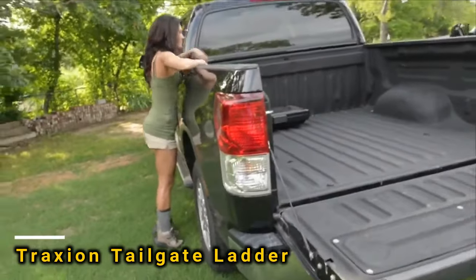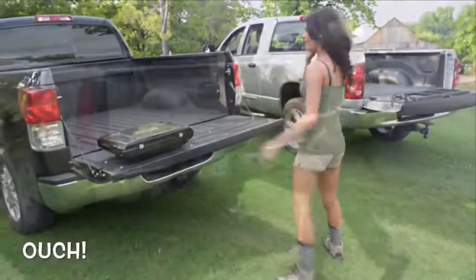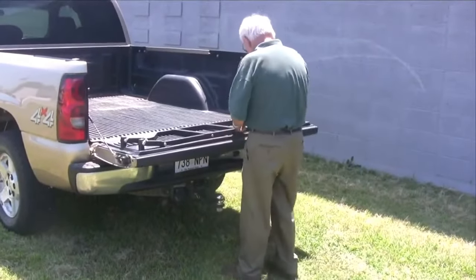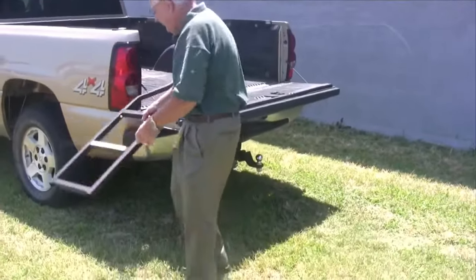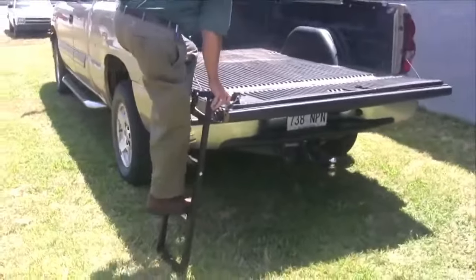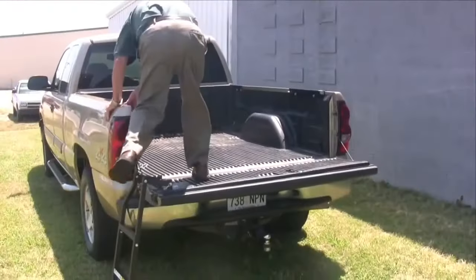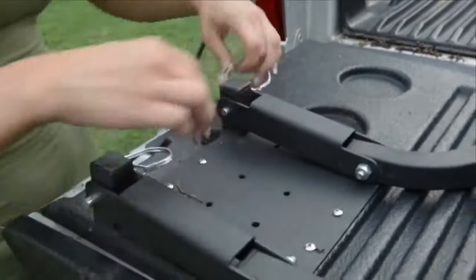Introducing the Traxion Tailgate Ladder. With the 5100 version, you can effortlessly climb up to 107 centimeters high. It's robust, capable of supporting loads up to 136 kilograms. Plus, when not in use, it conveniently secures against the tailgate, leaving the cargo bed unobstructed. All this for just $1.53.